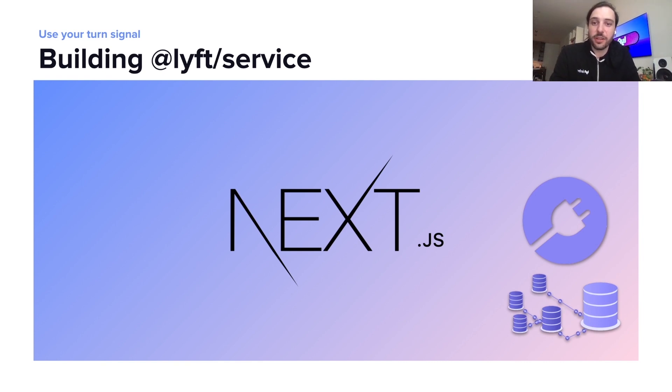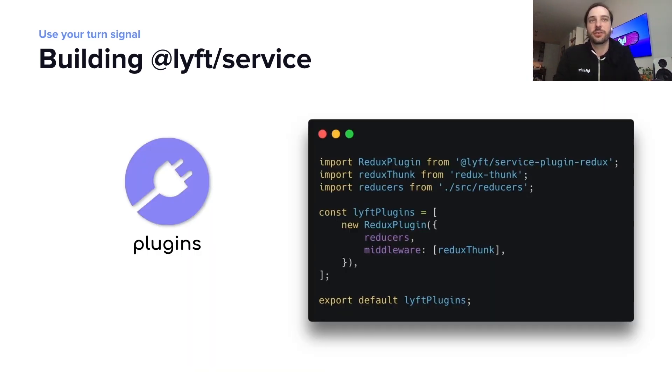So let's take a quick look at a plug-in in Lyft Service. Here's an example of our plug-in file, where we're importing the Redux plug-in, adding our reducers and some middleware, and configuring it. And that's it — to set up Redux in our app.